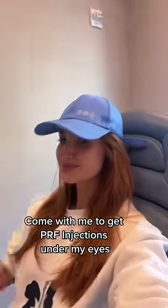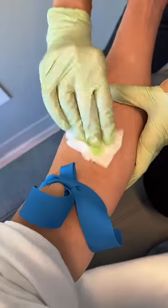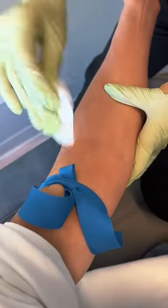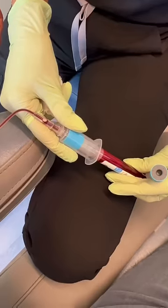I refuse to gatekeep this secret, so here's how my under eyes went from this to this without using any filler. I get what's called PRF injections — trigger warning, there are needles. PRF is another version of platelet-rich plasma, and these platelets help stimulate collagen growth.